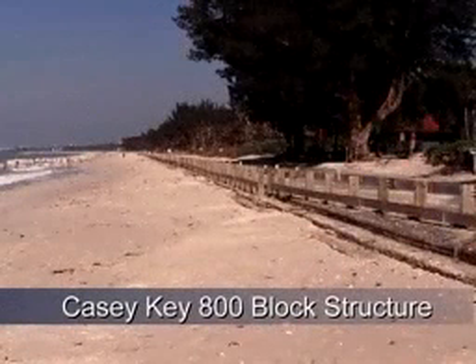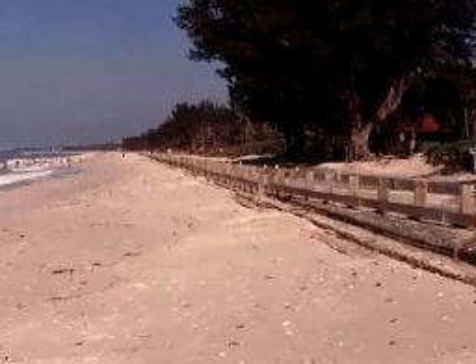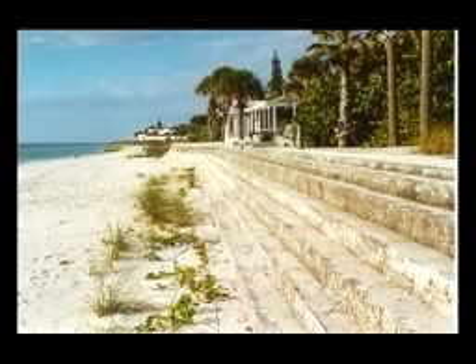The 800-block was a project that was constructed by Sarasota County, and it utilized, with my permission, the same soil cement design that I created for the 300-block as well as the 2700-block. I'd like to say a few words about the design of the soil cement step revetment.